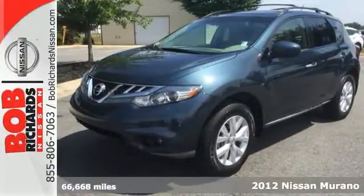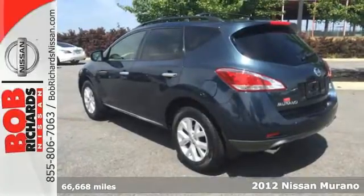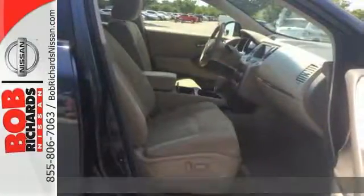Here's a 2012 Nissan Murano. This stylish crossover SUV was made for the highways with a smooth and powerful ride and a cozy upscale cabin.